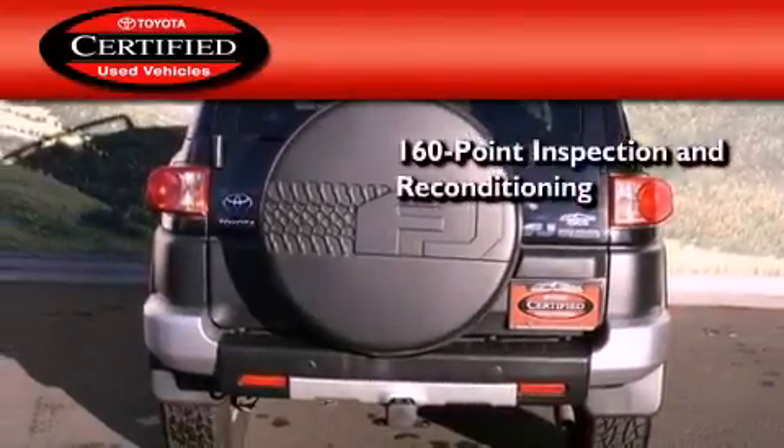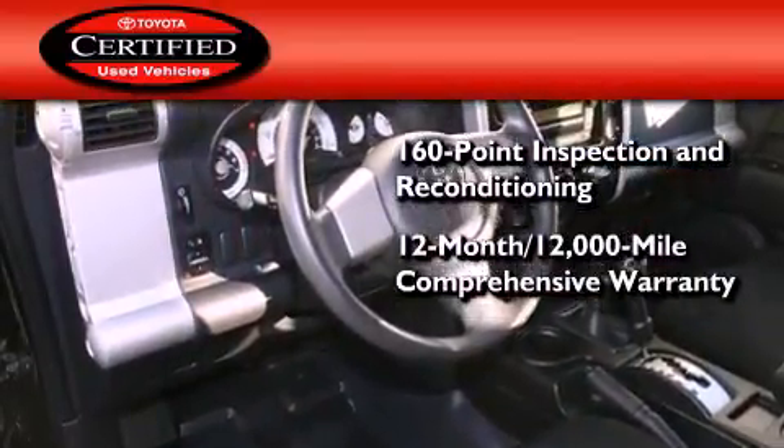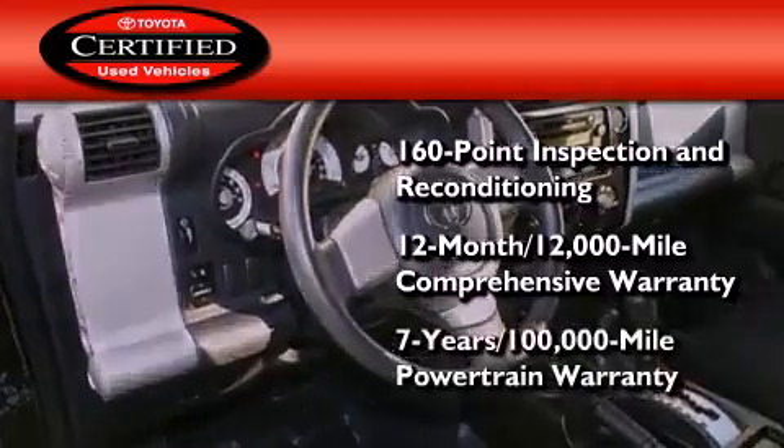Toyota certification includes a 160-point inspection and an extensive reconditioning process, plus a 12-month, 12,000-mile comprehensive warranty, and a seven-year, 100,000-mile powertrain warranty.